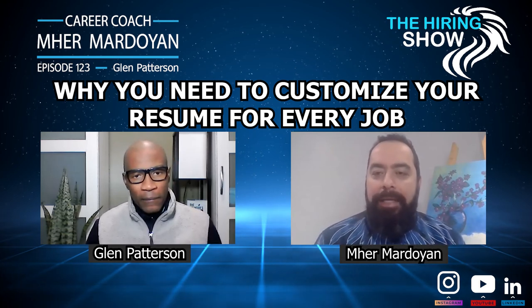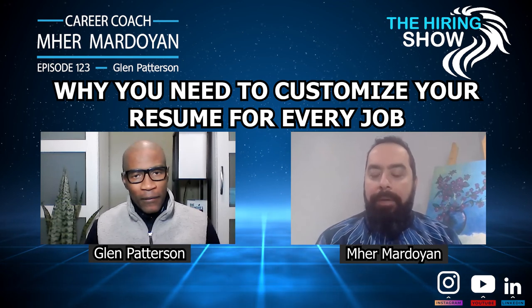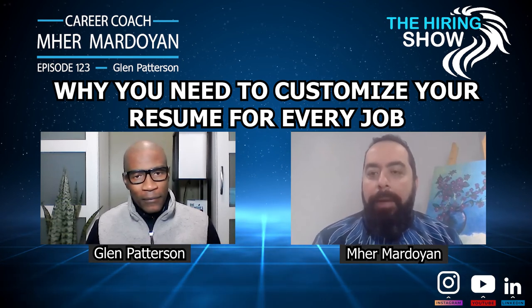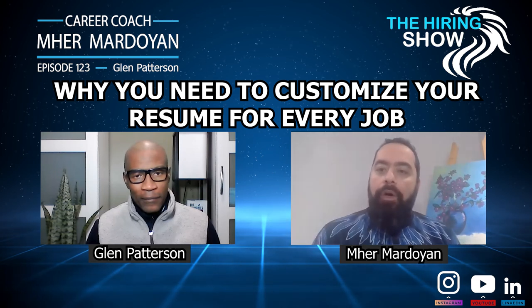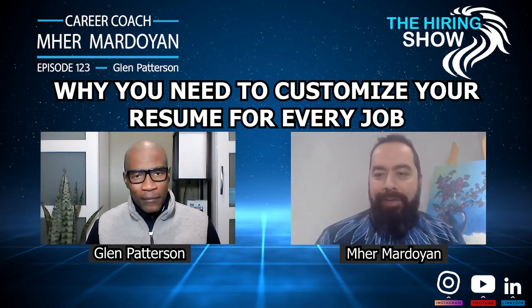Those are great tips, Glenn, and I hope the listeners will implement those tips for applying for their next job. If you have any other tips, please leave them below. Tune in next time for another great question with Glenn.